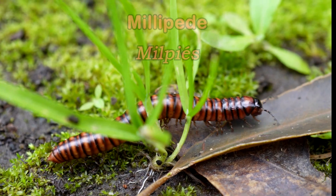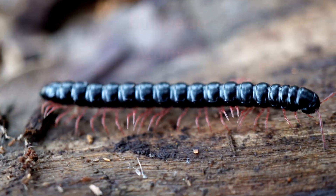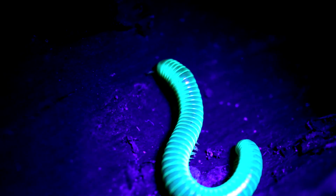For instance, these millipedes do not fluoresce. Have you ever found something that glows? I'd be interested to hear about it, so leave a comment down below and let me know.